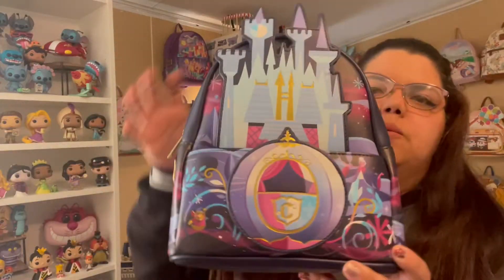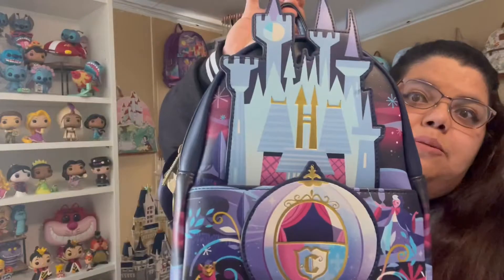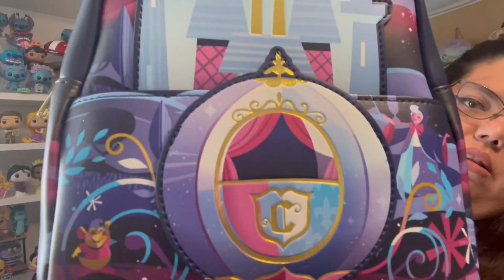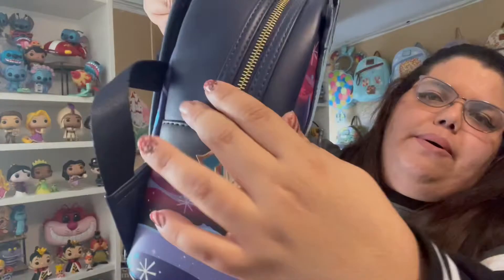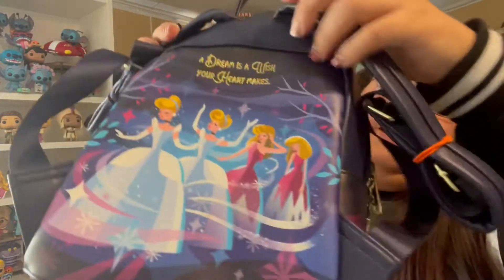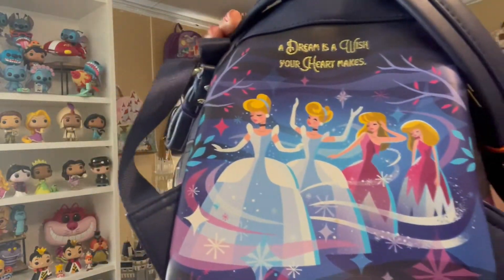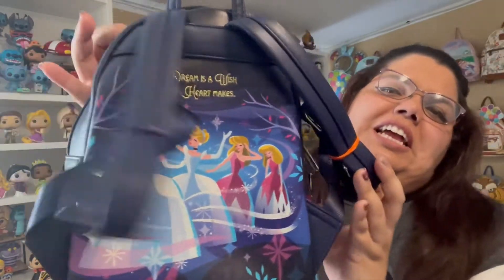Let me show you some close-ups. This is the first one we received, which is the Cinderella Castle. This is a complete work of art — look at that castle, and the colors are gorgeous. There's no side pocket but that's fine. Look at the zipper and the back part — this is amazing, showing the transformation. Love it.